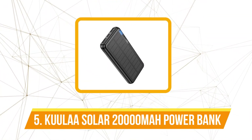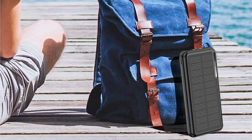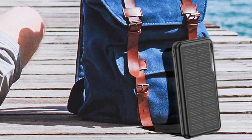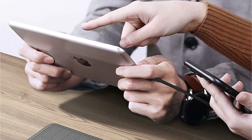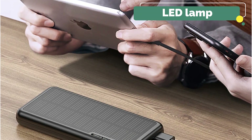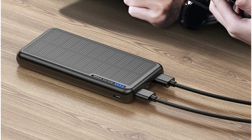At number five is the KUULAA Solar 20,000mAh Power Bank. One standout feature is its integration of a solar panel — a game changer for outdoor enthusiasts or travelers who may find themselves away from conventional power sources. The solar panel provides an alternative method for charging, harnessing the power of the sun to keep your devices juiced up. Equipped with a built-in LED lamp, this power bank serves a dual purpose; whether you're camping in the wilderness or facing a power outage, the LED lamp ensures you have a reliable source of light.